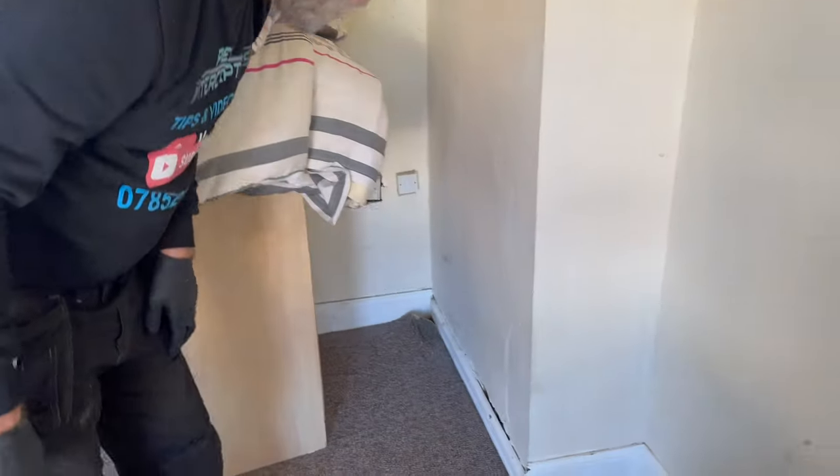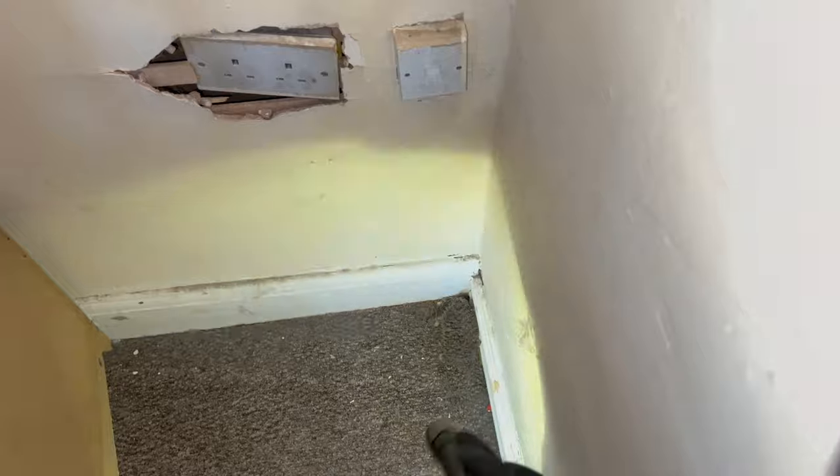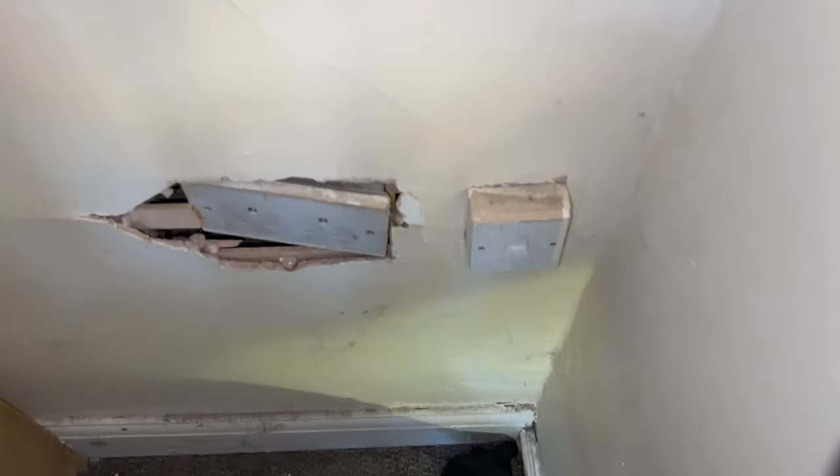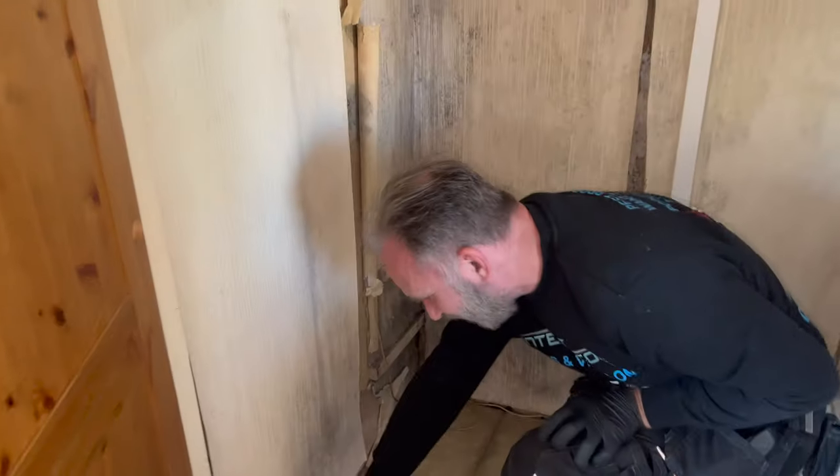There's a lifted bit of carpet in the corner — I think a rat's been trying to get out there. Let's pull that back. They've been chewing at it in the corner. Pull it back and see if there's a hole. That one's well used, isn't it.